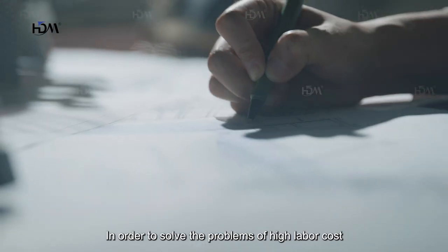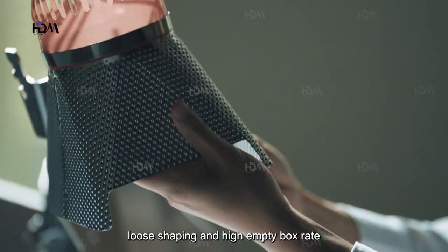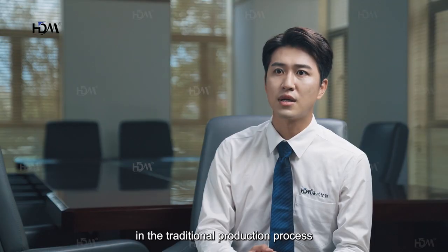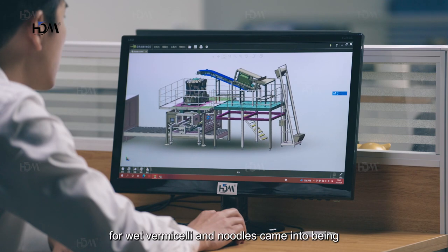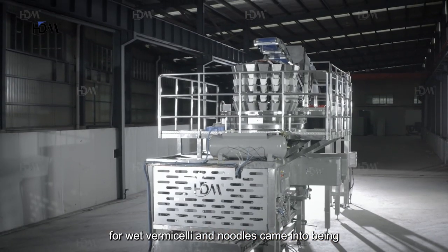In order to solve the problems of high labor cost, loose shaping, and high empty box rate in the traditional production process, our newly developed automatic weighing system for wet vermicelli and noodles came into being.